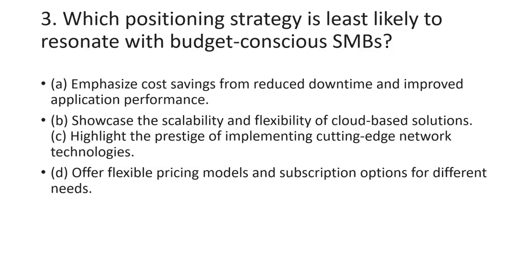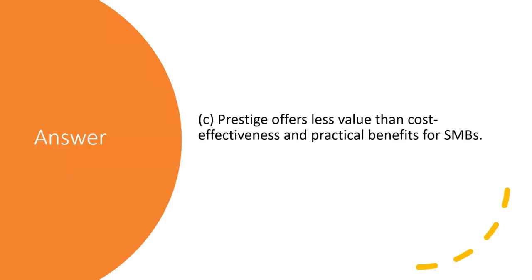The third question asks: which positioning strategy is least likely to resonate with budget-conscious SMBs? If an organization has budget constraints, what strategy would be least effective? The answer is C — prestige — because it offers less value than cost-effectiveness and practical benefits for SMBs. Prestige is the most common answer in this context.